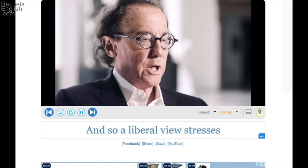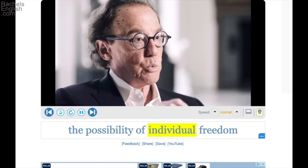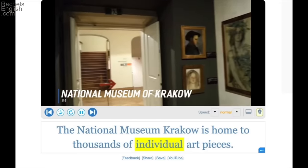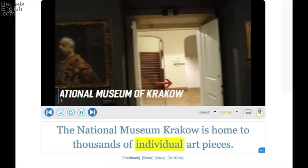A liberal view stresses the possibility of individual freedom. Individual freedom — that is, what freedoms and rights the individual, a single person, has against things like the laws and rules of a society that might dictate certain aspects of an individual's life.